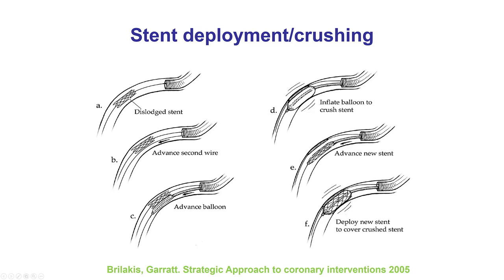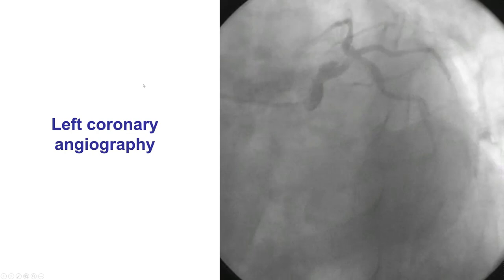This is an example of stent crushing. The stent became dislodged from the balloon. A second wire was advanced, a balloon was advanced next to the stent, inflated, and crushed the stent against the wall of the vessel. Another stent was then advanced, essentially covering the previously placed stent. Alternatively—and probably simpler—if we have wire access, it would have been to just put a balloon in the dislodged stent and deploy it against the wall of the artery.